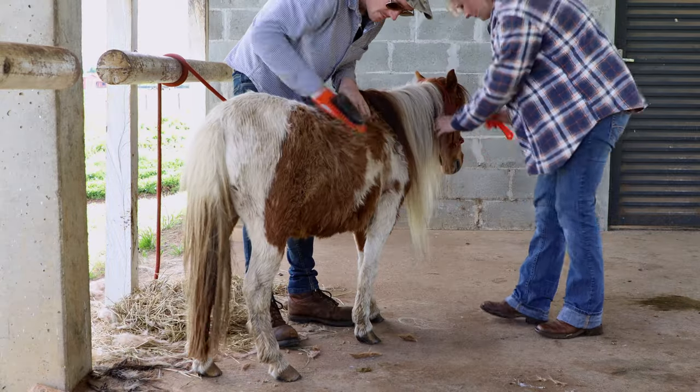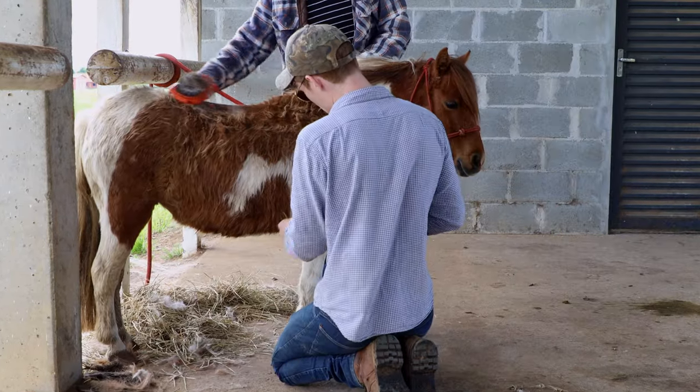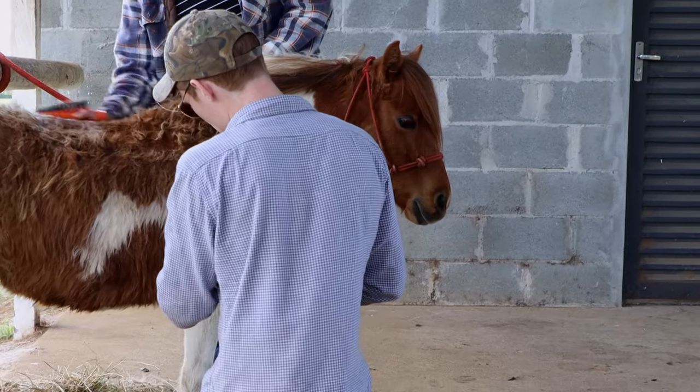Even though we were cleaning her for two hours, she was such a good sport — she didn't do anything wrong. She was really calm and relaxed. I think she's about eight years old, super cute little pony.